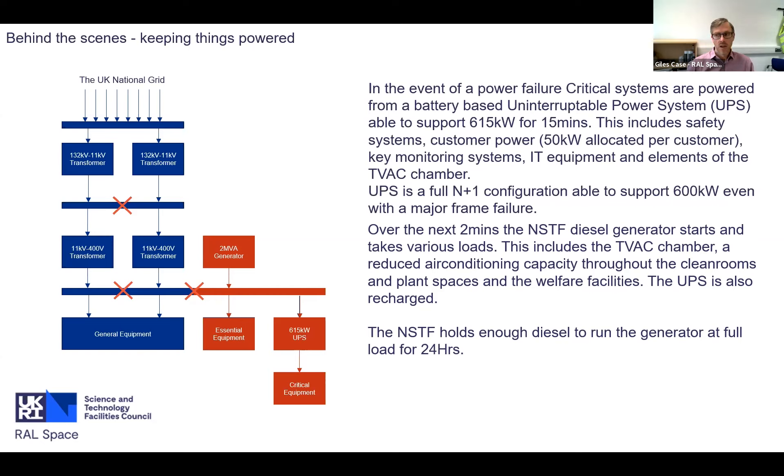The generator also accounts for a reduced air conditioning capacity throughout the clean rooms - we move a little less air around and have a little less cooling available, but basic functionality of the building is preserved. At the same time, the UPS is recharged. We hold about 24 hours' worth of diesel at full load, giving us enough time to decide whether this is a significant issue where power won't come back, whether we need to perform a safe shutdown, or whether we need to start bringing in additional diesel.